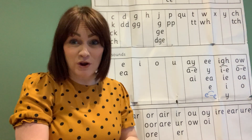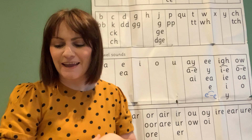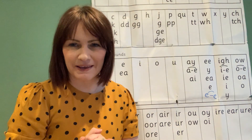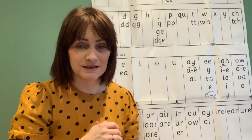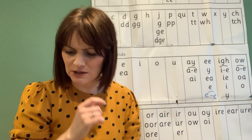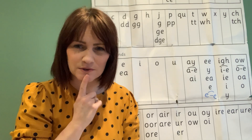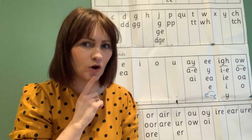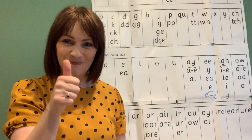Right, you know set three now — challenge! Can you find five more words with the 'air' sound in? A lot of the time you're going to find the 'air' sound at the end of the word. Let me know how you get on. Well done!